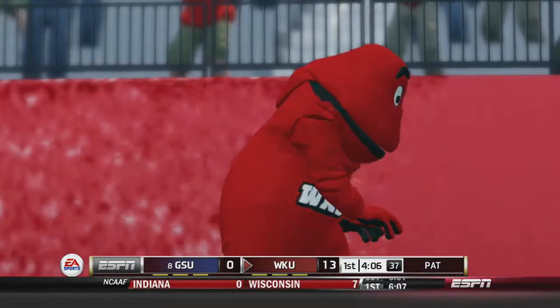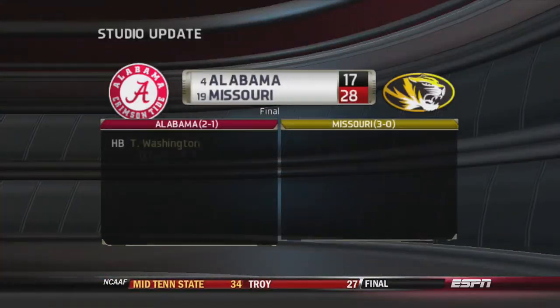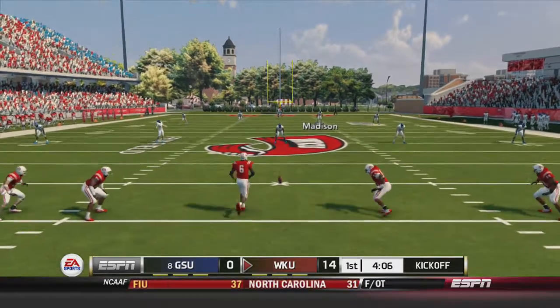14-0 Hilltoppers on Phillip Clay's 2nd rushing touchdown of the day, and Big Red can dance all day now. Our 2nd studio update: Alabama, number 4 in the country, goes down to number 19 Missouri 28-17. So another upset in the top 25.